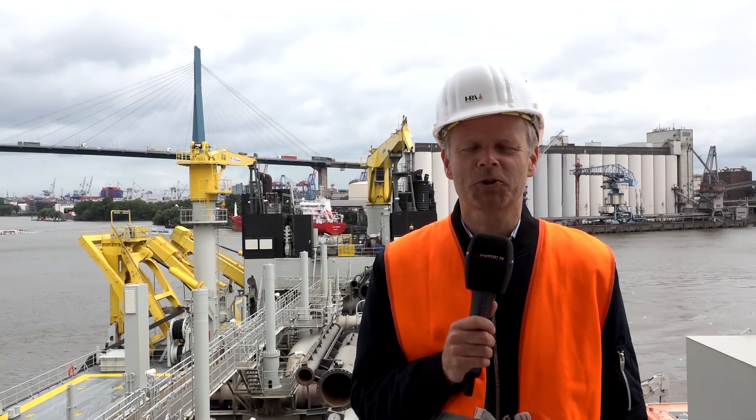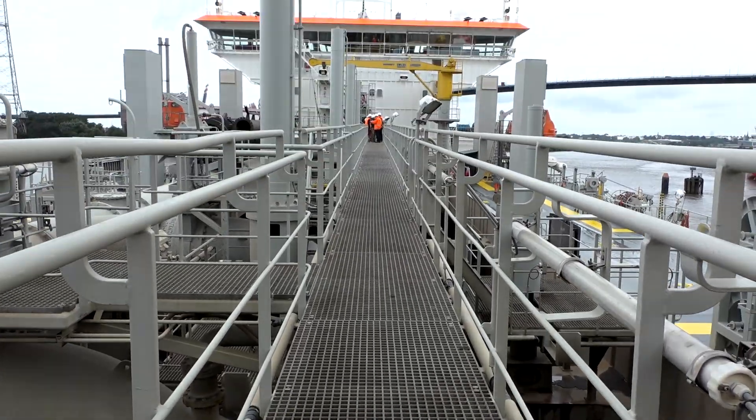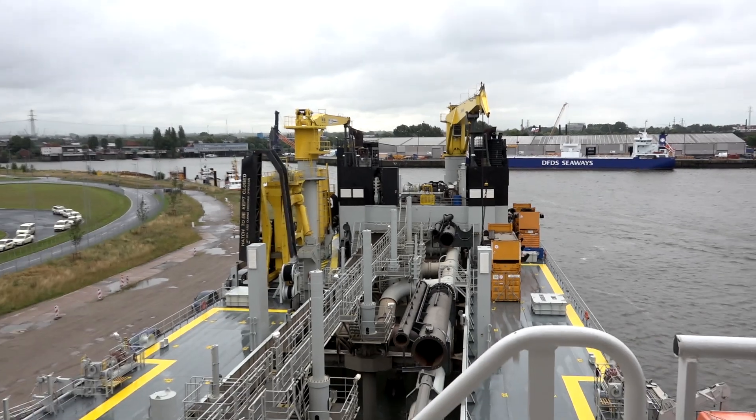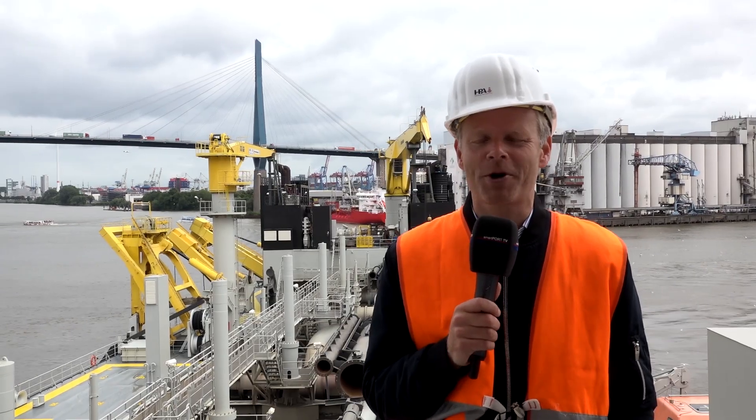Hello and a very warm welcome to SmartPort TV, today from a really huge dredging ship. Today we explain how such a huge ship works and why it's so important for the port of Hamburg.